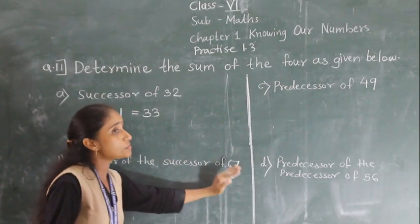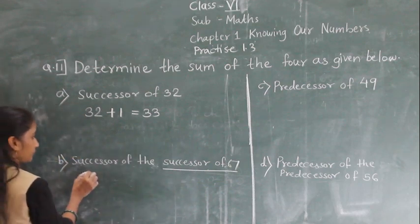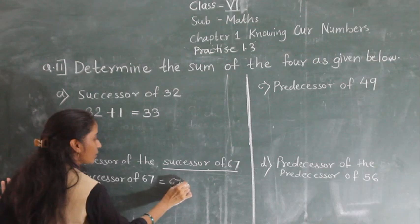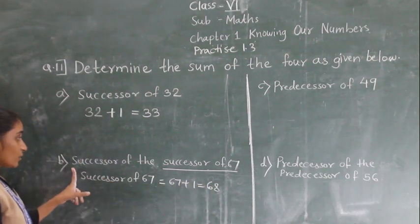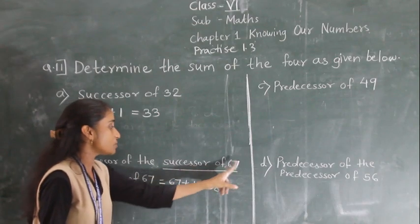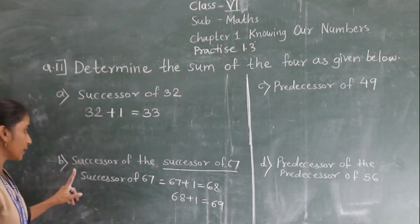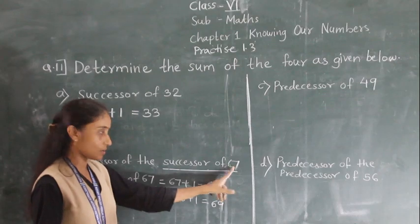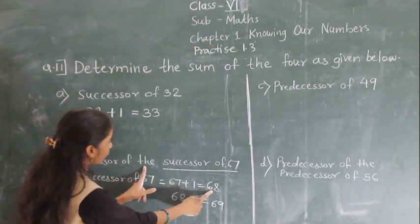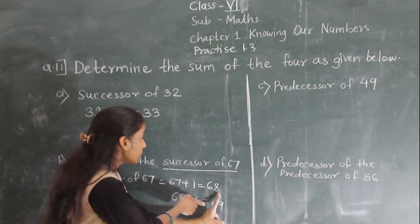Successor of the successor of 67 — you add 1 twice. First, find the successor of 67: 67 + 1 = 68. Then find the successor of 68: 68 + 1 = 69. So the successor of the successor of 67 is 69.